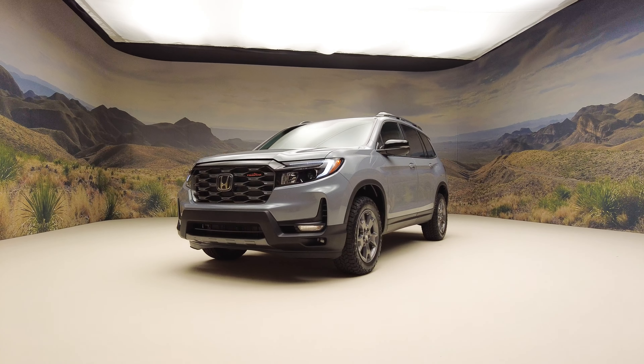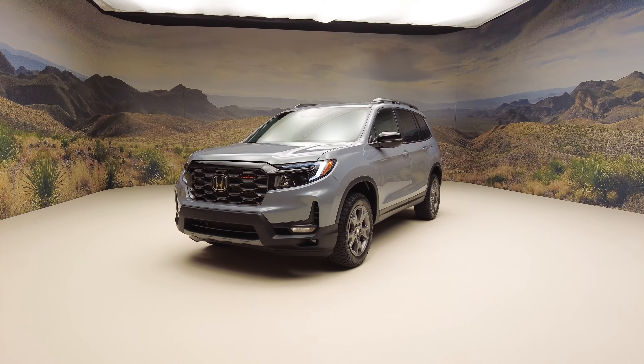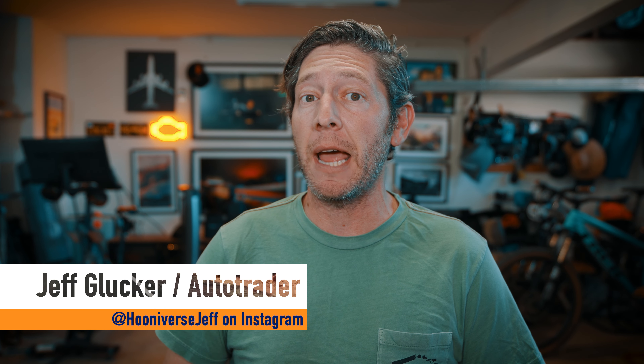Honda would appreciate it if you could take the Trailsport name a bit more seriously. In order for us to do that though, they need to do the same. They're working on it and things are moving in a good direction. This was noticeable on the recent Pilot Trailsport, but Honda is now stepping it up with the 2024 Passport Trailsport as well.